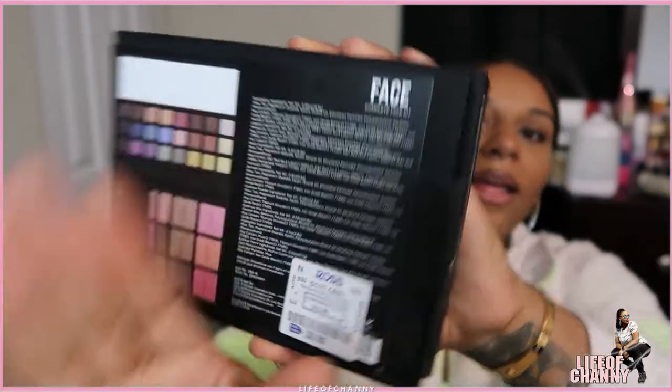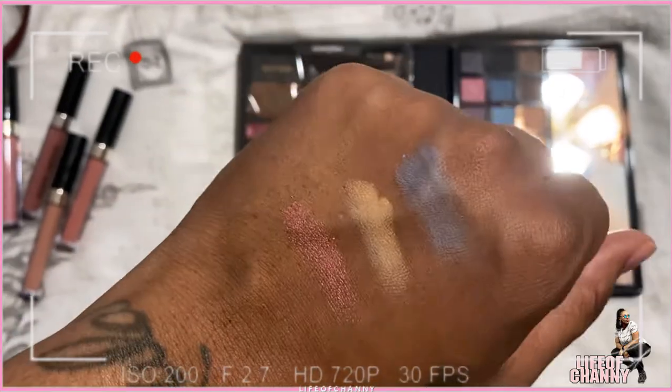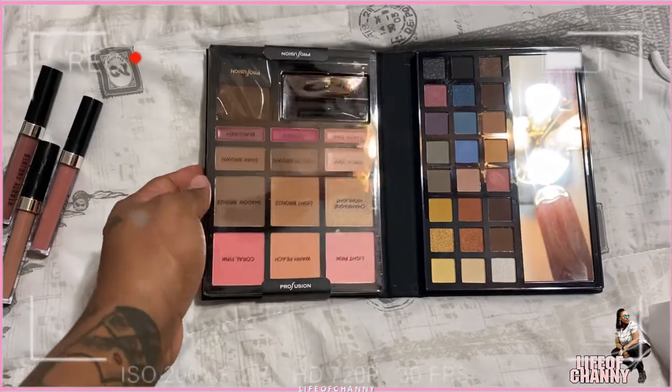Speaking of makeup, they also had this Pro Fusion Face 41 Peaceful Face Palette at Ross. It basically has eyeshadows, blushes, highlight, a light bronze, shadow bronze, brow wax — which I think goes underneath the brow to highlight it — in medium brown and dark brown, and I think there are lip colors at the bottom. The price was $8.99. I thought it would be a good starter kit since I'm just now getting into makeup and don't want to buy high-end brands when I don't know what I'm doing. The eyeshadows aren't super pigmented, but it's a basic starter kit for me to practice with.